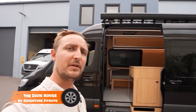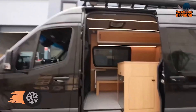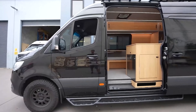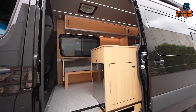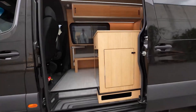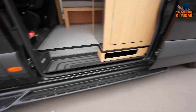The Dark Horse by Adventure Fitouts is a fully crafted van designed to enhance every aspect of on-the-go living. With a focus on both functionality and aesthetics, this van boasts numerous exterior enhancements to tackle any terrain or weather condition, including exterior lights, a wedge-tail roof rack, Fiamma F45 awning, bunk windows, method race wheels, and Falcon Wild Peak AT3W tires. Safety is paramount, and the Dark Horse is equipped with a fire extinguisher and smoke and gas detectors, ensuring peace of mind throughout your travels.